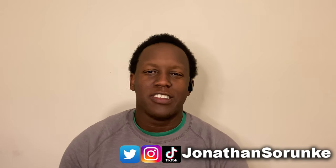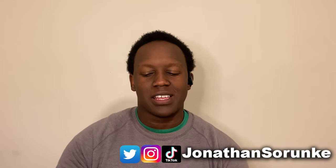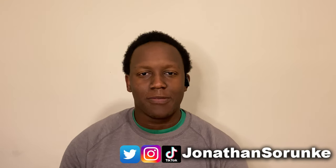Hey, what's up guys, it's Jonathan here back with another public stock portfolio update. In this video we'll do a recap of the market this week, a recap of the moves that we made in the public account, an overall account recap, an update on the AMC challenge, and we'll talk about some important things to watch out for in the markets moving forward.